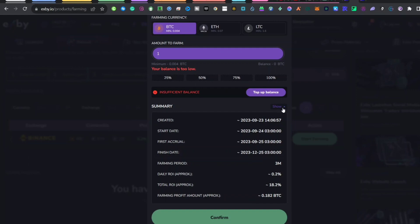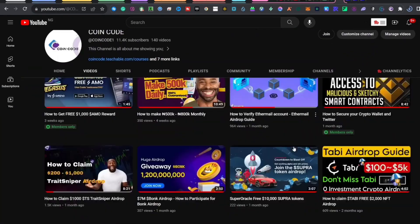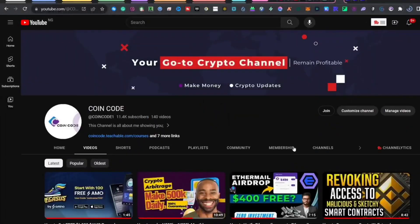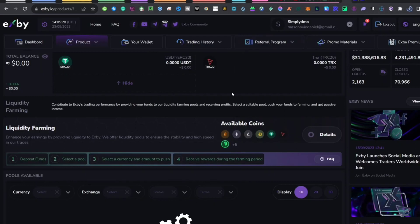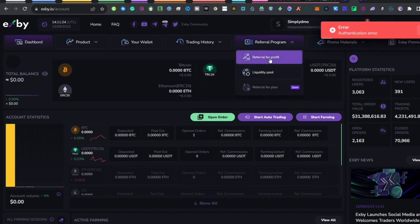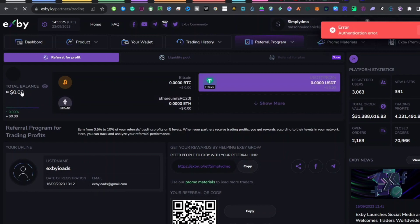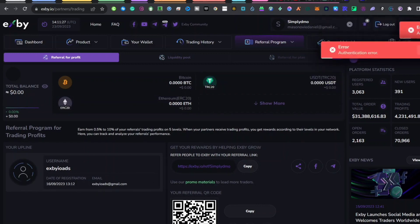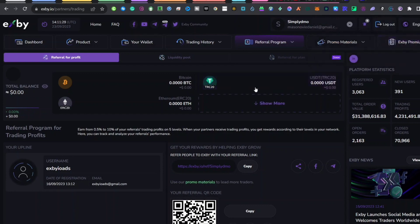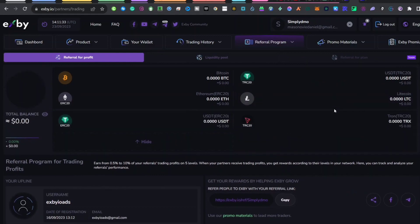Within the next few days I'll be making follow-up videos on this platform, so subscribe to stay updated. The best way to make money on this platform without spending any money is through affiliate marketing. Under 'Refer for Profits' you'll see your dashboard and earnings — currently mine is empty, but this is where your upline, downline, and profits are stored. Basically, you refer people to this platform and when they trade using your referral link, you can earn 1% to 10% of their profits.